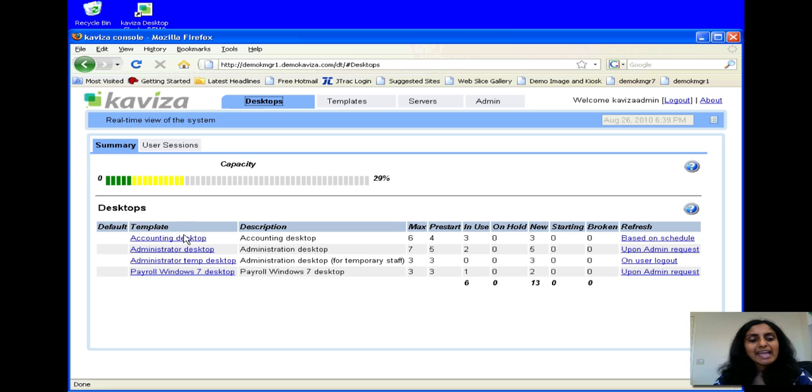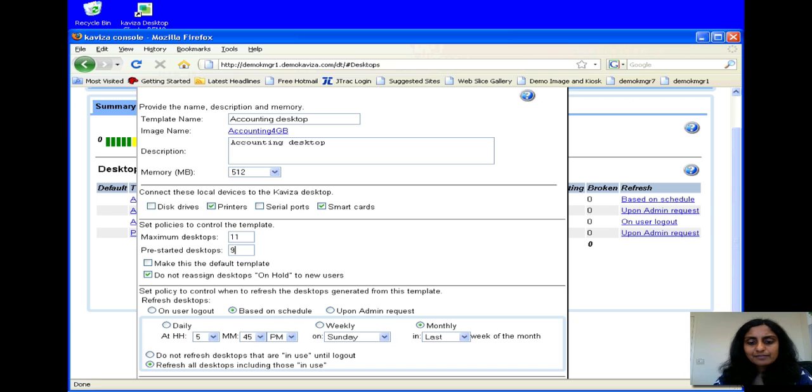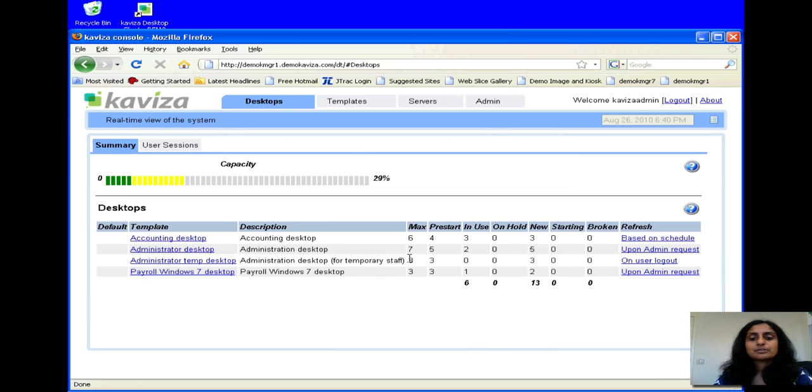So let's go in and actually add some desktops. Let's say we have five new accountants that just joined our company and we want to create desktops for them. I've added these five new desktops, I'm going to save it. And once I save it, Kaviza is going to start generating these desktops.